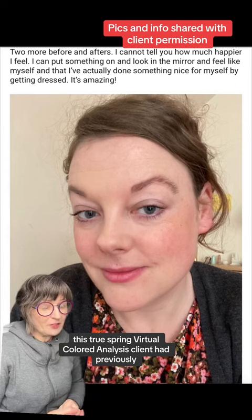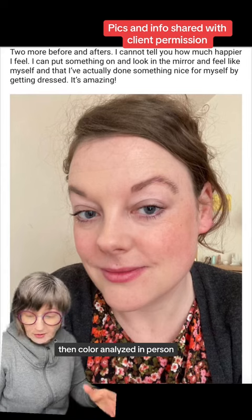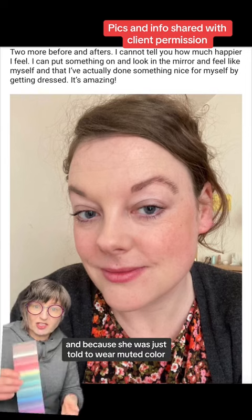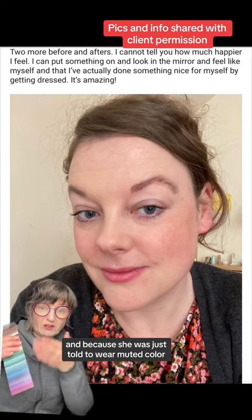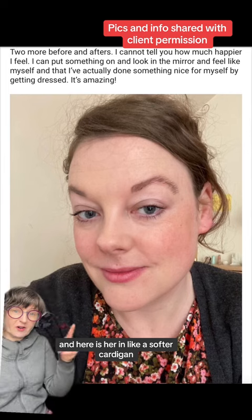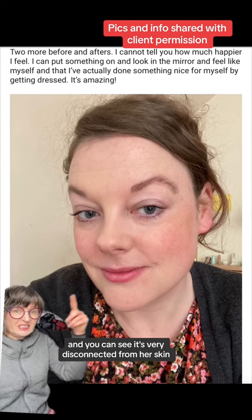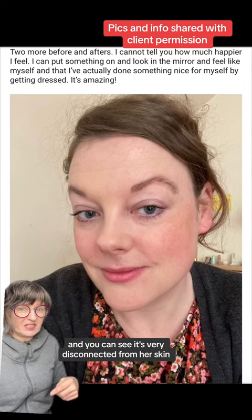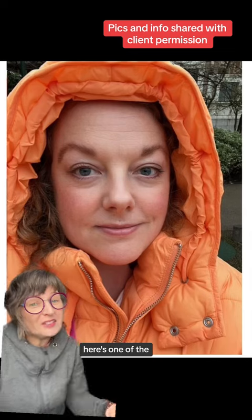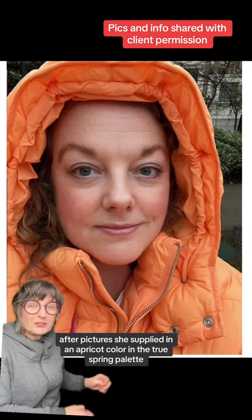This True Spring virtual color analysis client had previously been color analyzed in person, likely in a different system, and because she was just told to wear muted colors — soft colors — she wasn't given a home season. Here she is in a softer cardigan and you can see it's very disconnected from her skin; it's not doing that ray of sunshine up on her face. There's one of the after pictures she supplied in an apricot color in the True Spring palette.